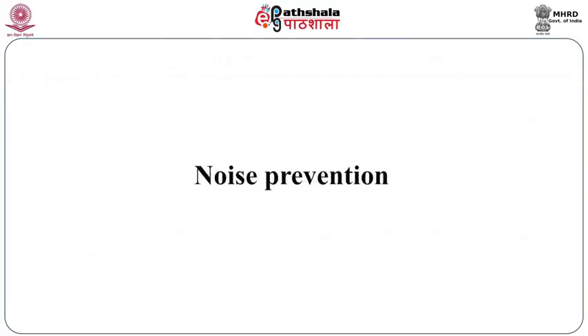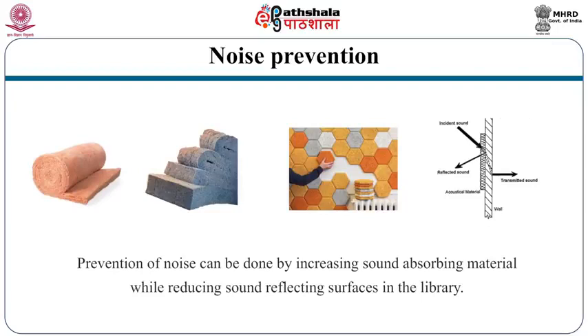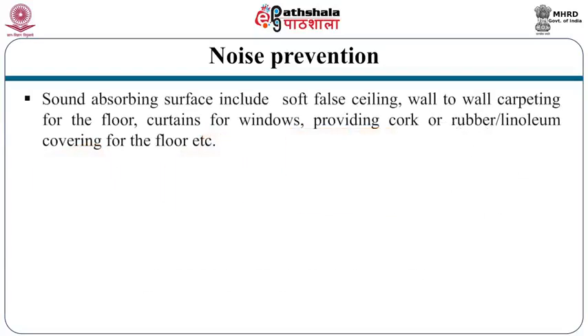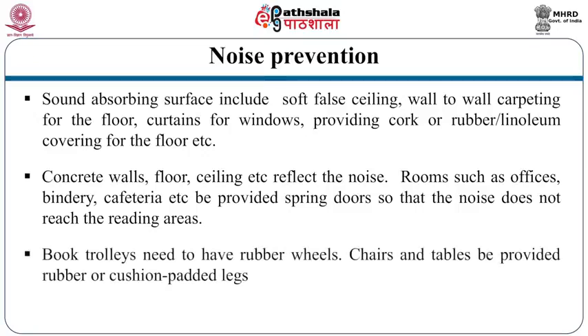The library must be designed to provide maximum noise-proof area for study. Noise prevention can be achieved by increasing sound-absorbing materials and reducing sound-reflecting surfaces. Sound-absorbing materials include false ceiling, wall-to-wall carpeting, curtains for windows, and cork, rubber, or linoleum floor covering. Concrete walls, floors, and ceilings reflect noise. Rooms such as offices, cafeteria, etcetera should be provided with spring doors so that noise does not reach the reading areas. Book trolleys need rubber wheels, and chairs and tables should be provided with rubber or cushion-padded legs.